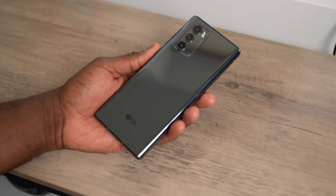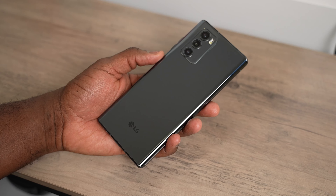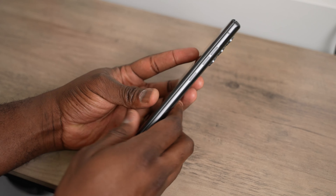Hey guys, Thunder E here, and in my hands is the last LG device that I will ever get or cover. I'm talking about the LG Wing.